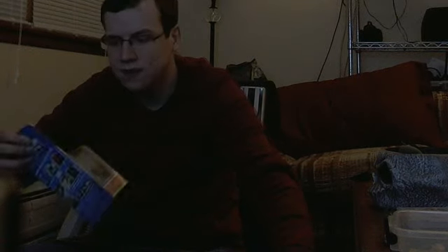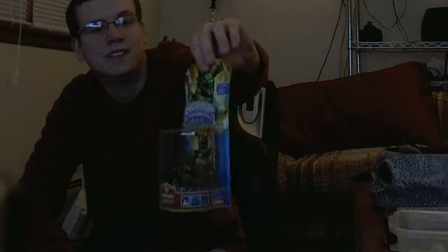And the next one is Dinarang. Dinarang is an Earth type, and I was actually kind of surprised to see him there that early.